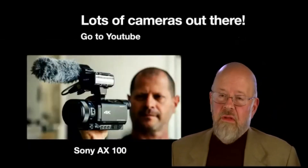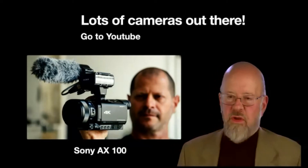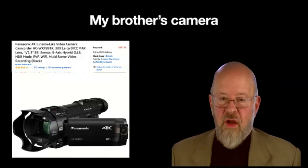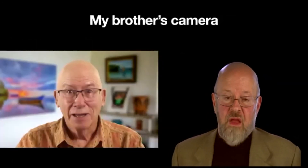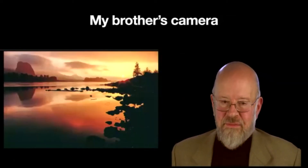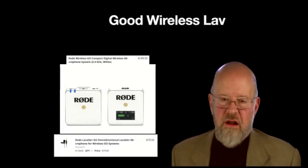There are tons of cameras out there — go to YouTube and find what's best for you. I'm using a Sony AX100, a $1,500 camera, but I do a lot of other video work. I also bought a $700 camera and sent it to my brother in Hawaii — he's a speaker too. He gets a great virtual background image with it. My brother is a National Geographic photographer, so he knows cameras, and it's good enough for him.